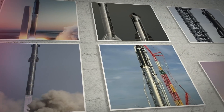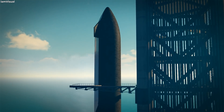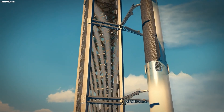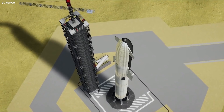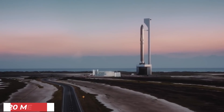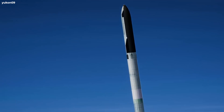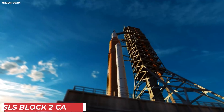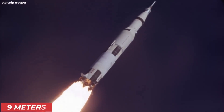If we take a look at the current pictures of SN20 stacked on top of the Super Heavy, the first thing we will notice is how tall the whole assembly is. Both stages stacked on each other make the total height of the Starship about 120 meters, making it the longest rocket ever made, beating the SLS Block II cargo and Saturn 5 by approximately 9 meters.